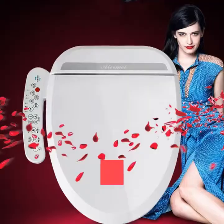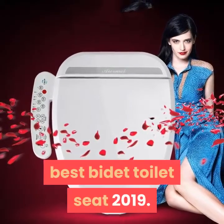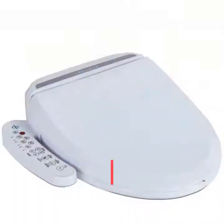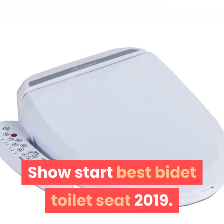Welcome to my channel. Today I will show you the Best Bidet Toilet Seat 2019. If you're new to my channel, please subscribe and press the bell icon. Show Start: Best Bidet Toilet Seat 2019.